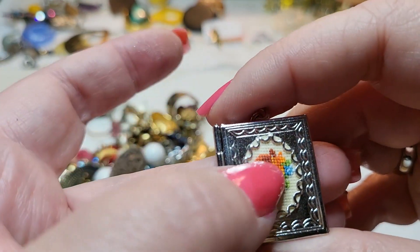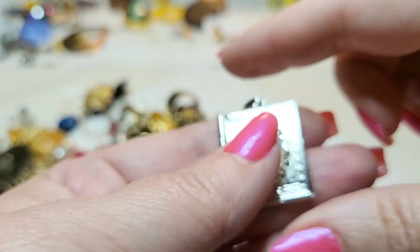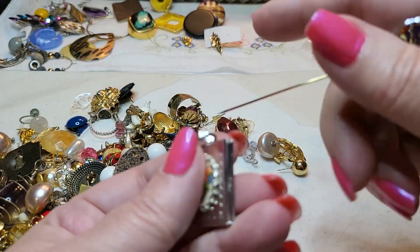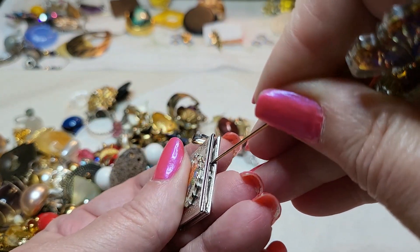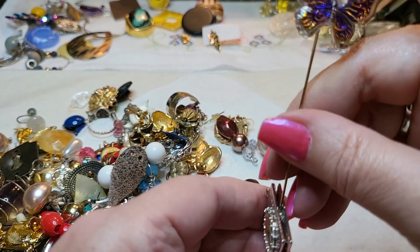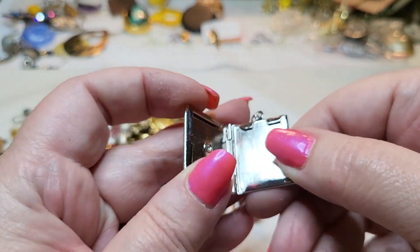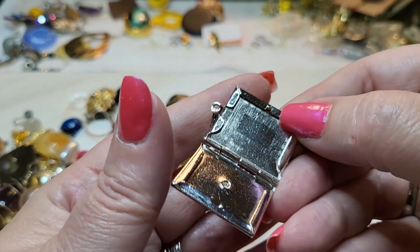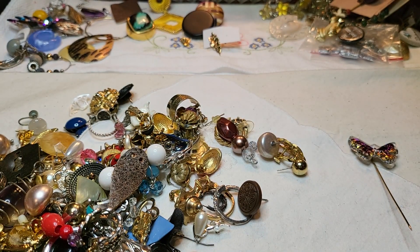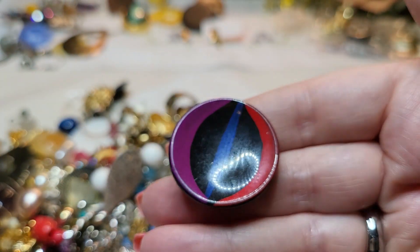Oh look, it's a book — and that's needlepoint! That's actual needlepoint. That's cool. It's a pendant, silver tone. You know how I like these book ones. Oh my goodness, can't get it open. There we go — there's nothing in it but you can put a picture in it. A little needlepoint — well, that's interesting.